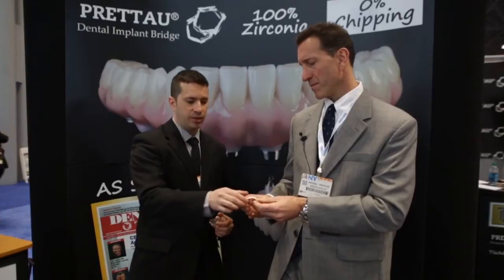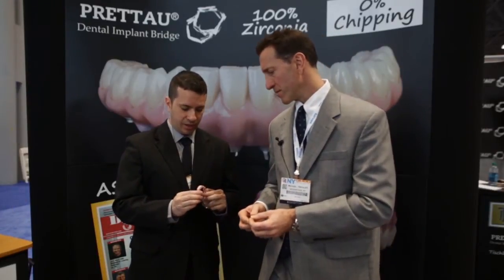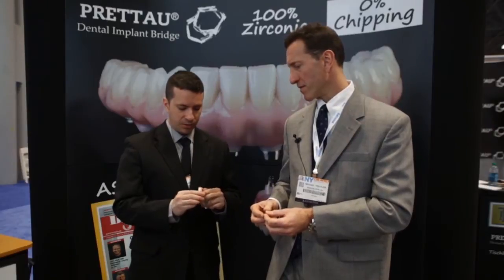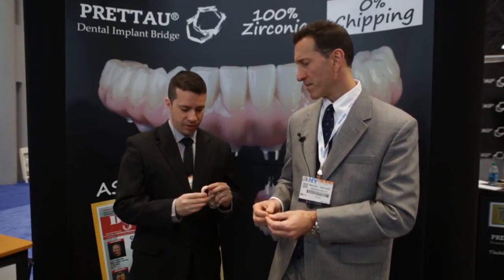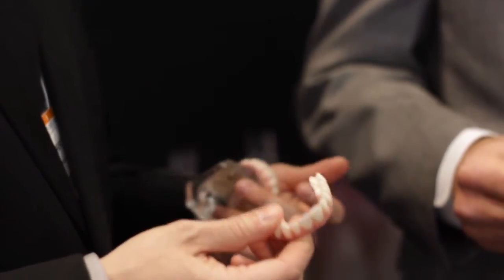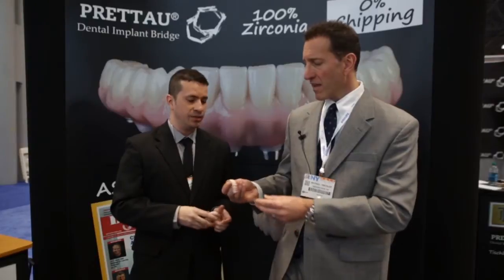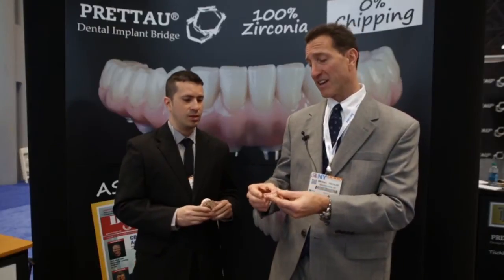This is actually all monolithic zirconia, so all the staining and characterization is done pre-sintered. All of this zirconia is done CAD/CAM and there's no comparison to doing it by hand. The parent company of the Pratau zirconia is Zirconzon, which has been very successful in Europe for many years. This started out as a copy-mill system years ago and is now a CAD/CAM mill system.